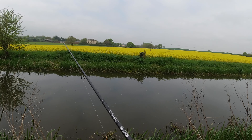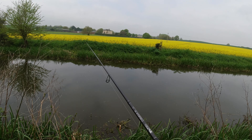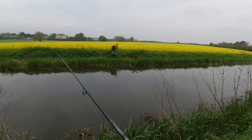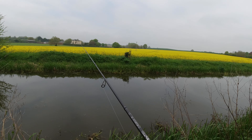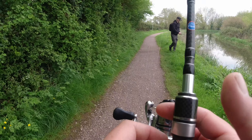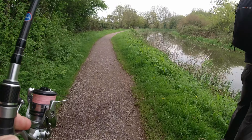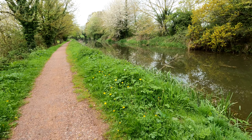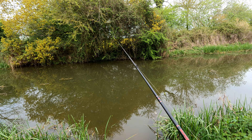Quite interesting seeing the change every time we come up here now — all the new growth coming through on the banks. It's not going to be long until this is all pretty much unfishable up through here. You'll only have the odd swim that's cut out, the rest of it you just can't get to. So you've got to make the most of it now. But then the rivers will be back open — a bit of chubbing. I'm looking forward to some surface fishing for chub, I really am.